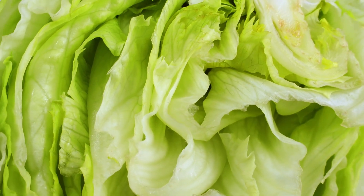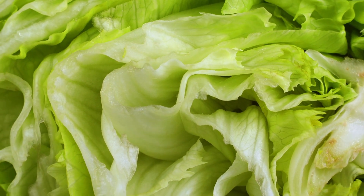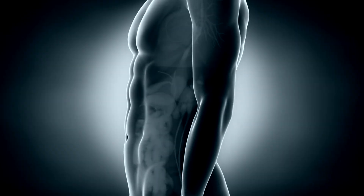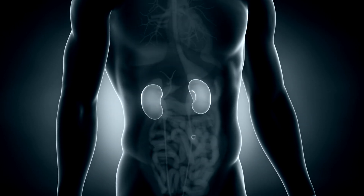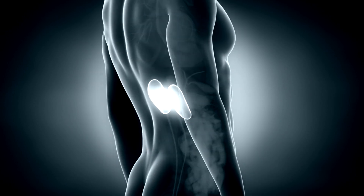Cabbage also contains antioxidants like polyphenols and flavonoids, which combat free radicals and reduce oxidative stress in the kidneys. Its natural diuretic properties increase urine production, flushing out harmful substances and waste products, reducing the risk of kidney stones.